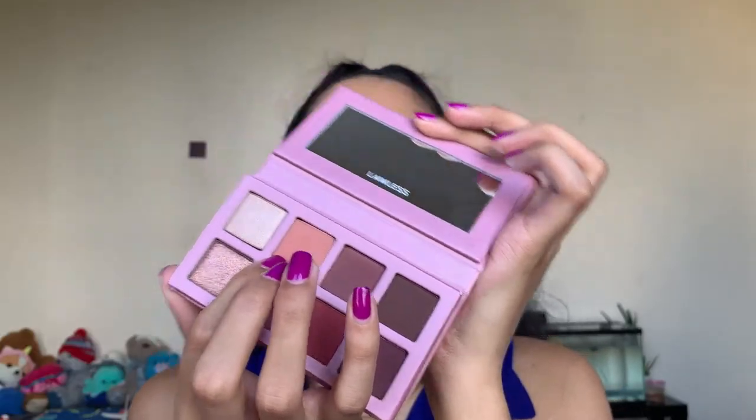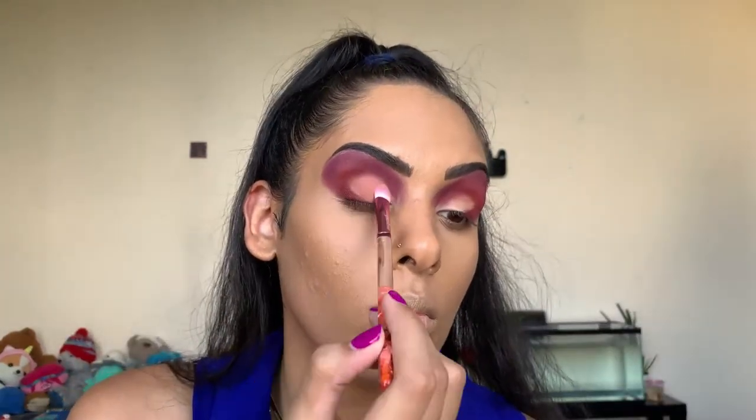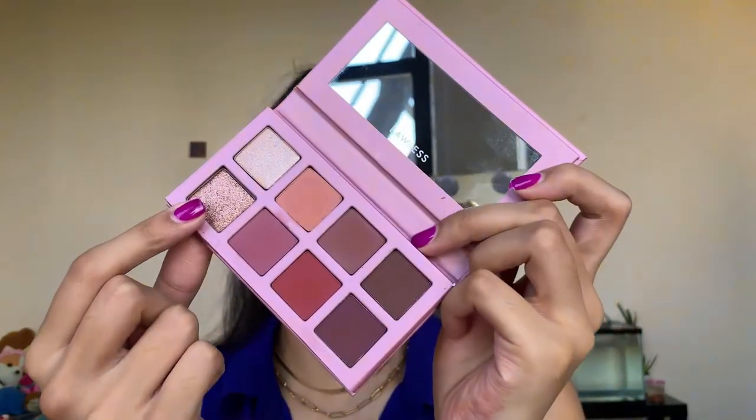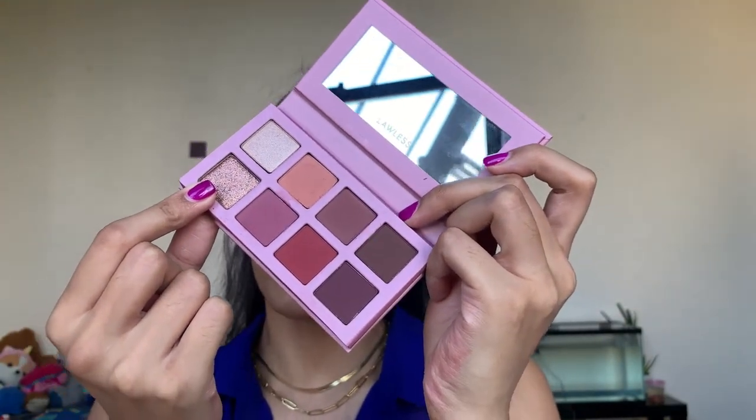Now I'm going to take the very light shade Honey Child — a rosy matte brown — and sweep it over the eyelid. Then we're going into this shade here, Baby Love, which is a metallic mauve. I thought it was a glitter but it's actually a metallic. We'll use that along over the color we just applied to give it that pop.